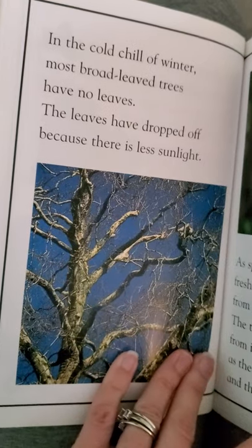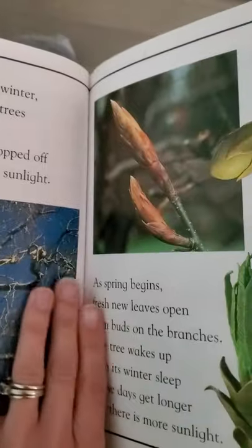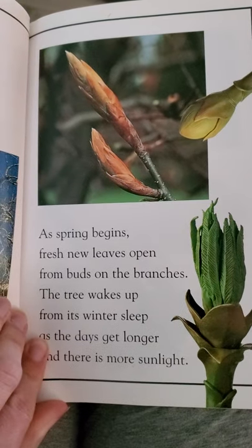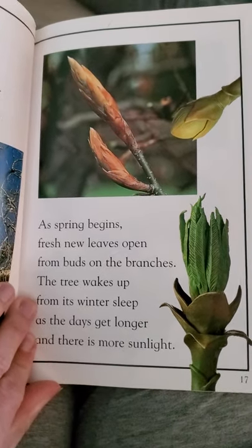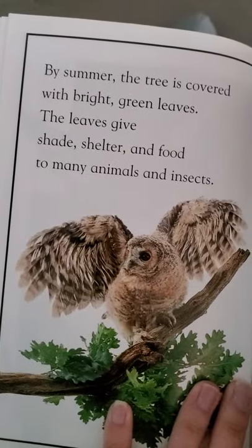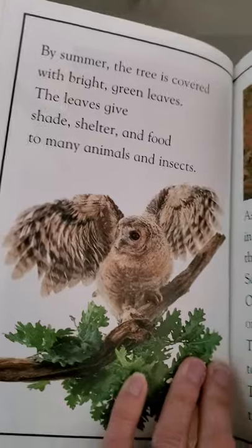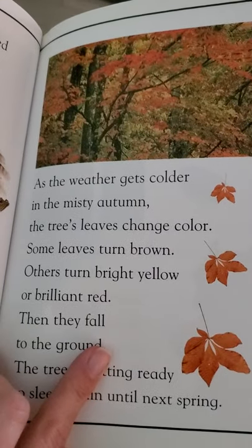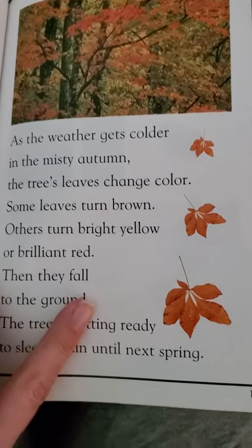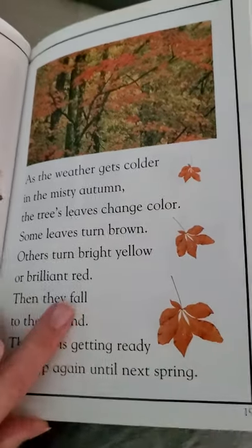In the cold chill of winter, most broad-leaved trees have no leaves. The leaves have dropped off because there is less sunlight. As spring begins, fresh new leaves open from buds on the branches. The tree wakes up from its winter sleep as the days get longer and there is more sunlight. By summer, the tree is covered with bright green leaves, giving shade, shelter, and food to many animals and insects. As the weather gets colder in the misty autumn, the tree's leaves change color — some turn brown, others turn bright yellow or brilliant red. Then they fall to the ground. The tree is getting ready to sleep again until next spring.